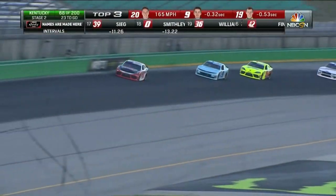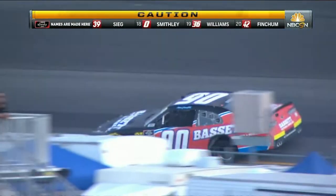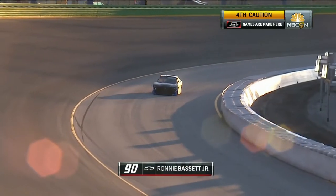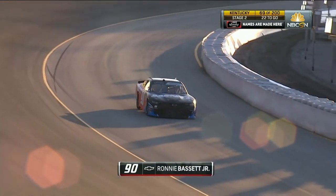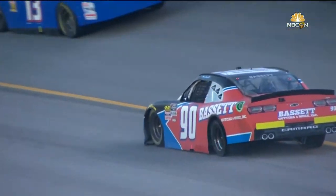A little bit of a struggle after the first part of the year. And that's Ronnie Bassett Jr. goes around in the 90. That's the fourth caution that has come out. The pace car's got to pick up the leader right here. Left rear definitely down on the 90 — looks like he's on the apron trying to get back to pit road.